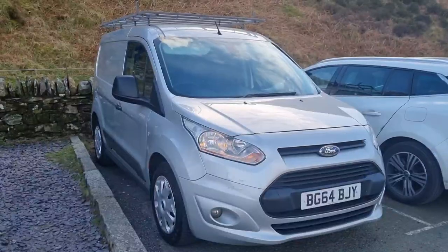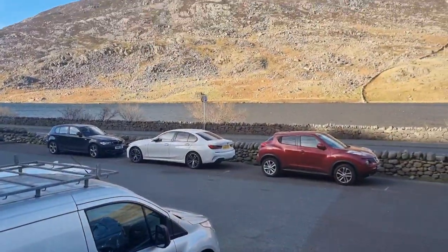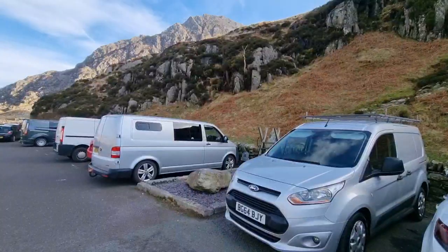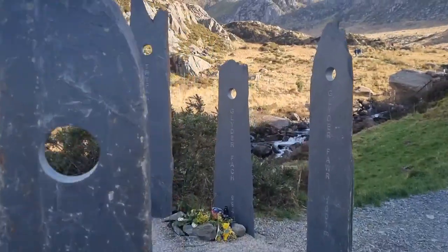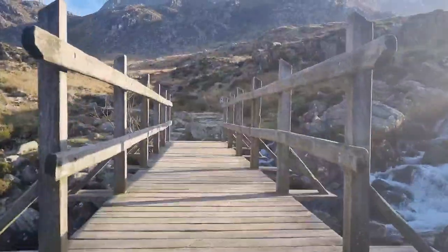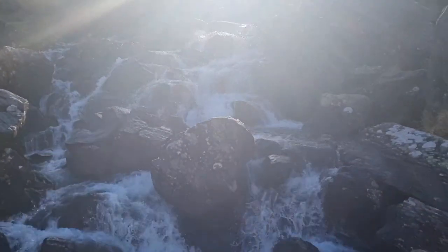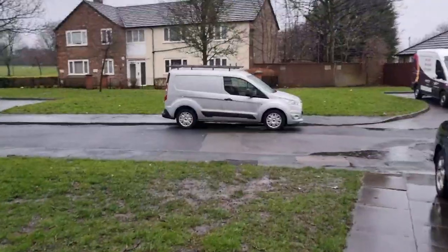To expand Northern Exotics as a brand, we got a van — we part-exchanged our car for it. On the first maiden voyage we took it down to the mountains in Snowdonia for a little walk around. We have big plans: we're going to change it around and turn it into a bit of a mini camper. The full build-out will be on our second channel, Northern Exotics 2. It's a big financial step, but expanding in turn improves the business.